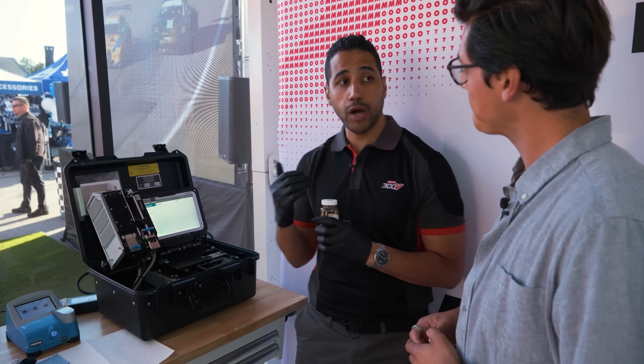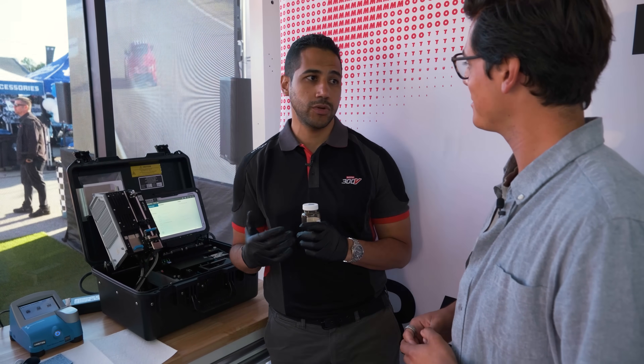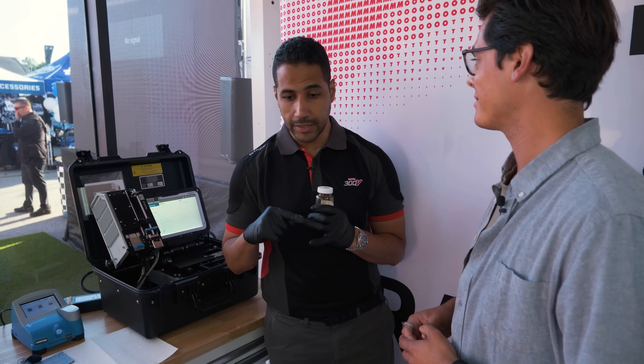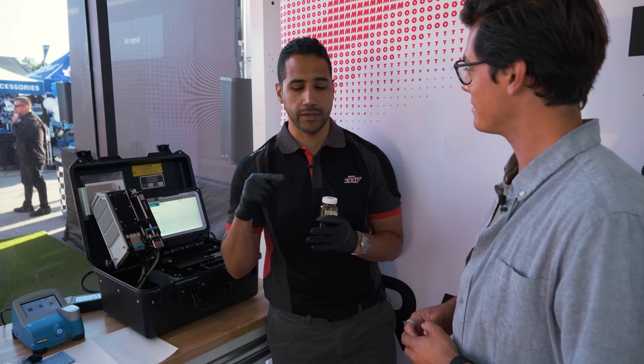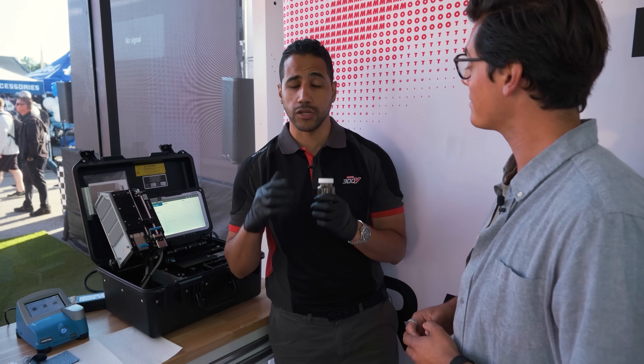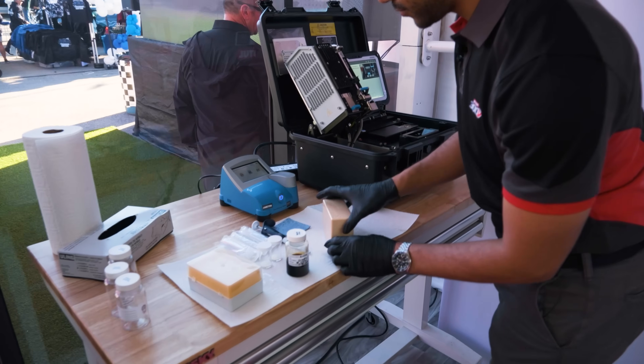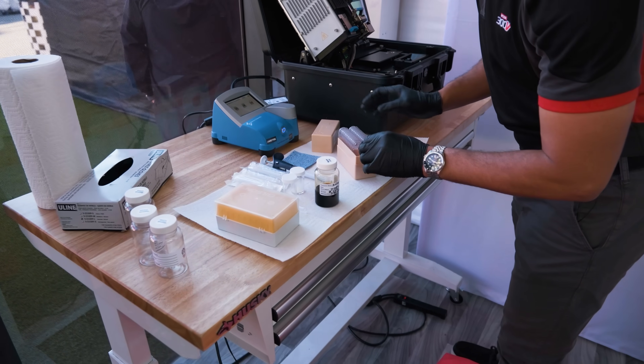Second, we test the chemical properties of the oil to make sure they are in good shape. We're testing the TBN, acid number, oxidation, nitration, sulfation, water content, glycol content, and soot — all of this just to make sure the chemical properties of the oil are in good shape.